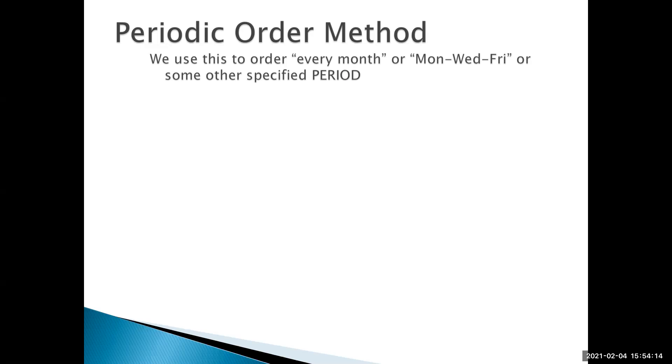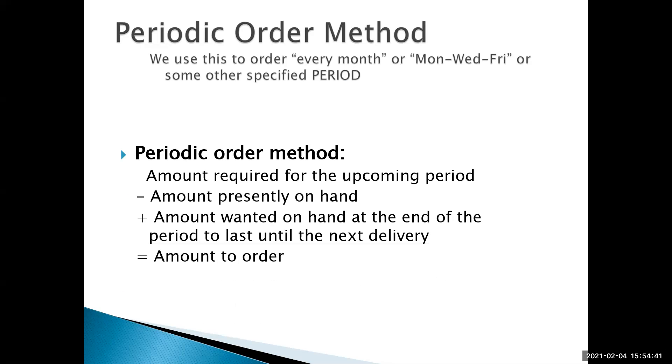The periodic order method is used when we want to place orders on a set schedule — every Monday for seafood, or every month for an alcohol order. When we do that, we have to know how much we're going to need for the upcoming period, whether it's a week, two weeks, or a month. We subtract the amount we have on hand in inventory, and then add the amount we want at the end of the period to last until the next delivery. This will make a lot more sense when we look at the Excel file.